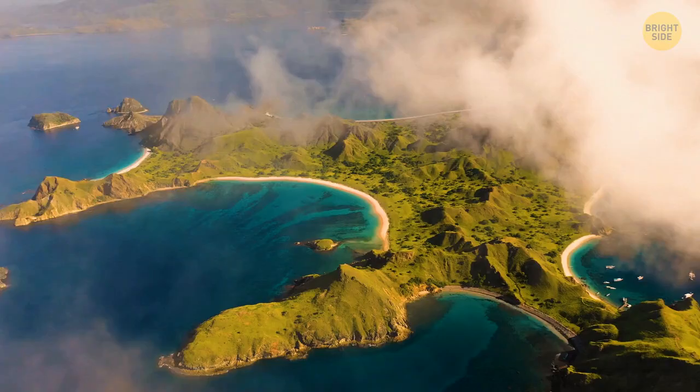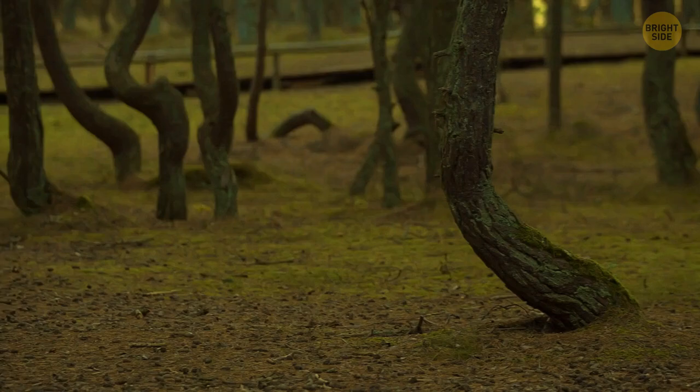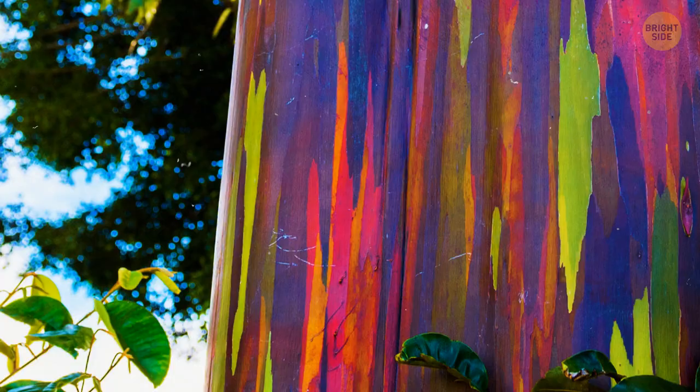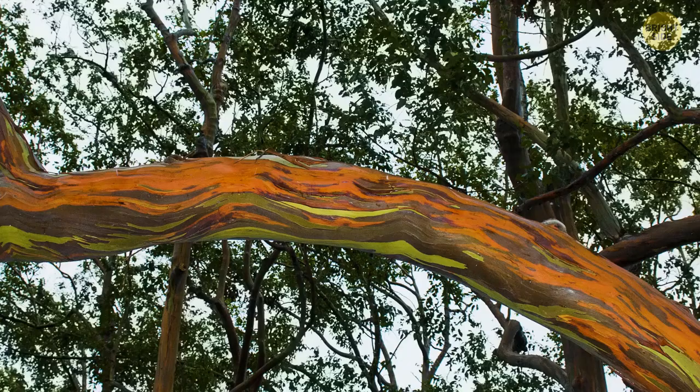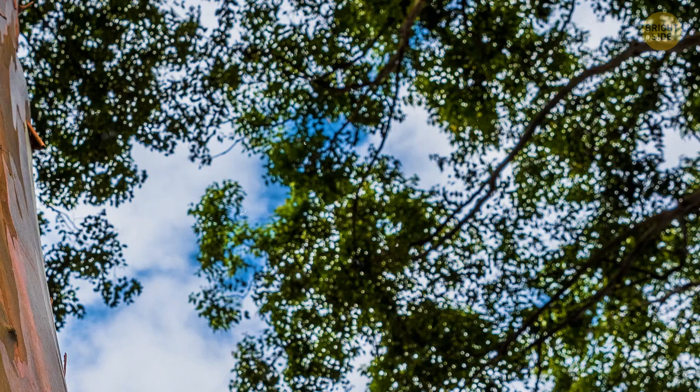If you travel to the Philippines, Indonesia, or Papua New Guinea, you'll have a chance to see some of the most unusual and cheerful trees in the world. The trunk of the rainbow eucalyptus looks as if it had been painted orange, green, red, purple, yellow, brown, blue — you name it! Some trees are so bright that they seem artificial. The rainbow eucalyptus regularly sheds strips of bark, which reveals a bright green layer underneath. A bit later, this green layer gradually changes its color. And since the shedding happens at a different time in different places on the trunk, the tree starts to look multicolored and very attractive.